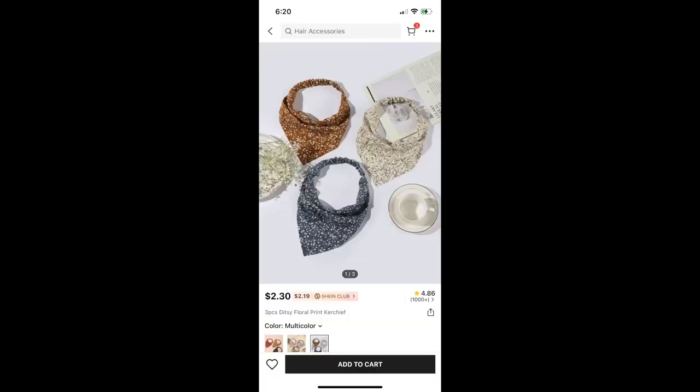Next is this pack of ditzy floral print kerchiefs — I don't know how to pronounce that. I wanted these because I wanted to live my cute cottagecore moment on my cruise. I am gonna keep them, but I was kind of hoping that I would be able to wear them without anything underneath — like, I was hoping they would cover my hair enough. But they don't. So I would only wear them on top of a wig or something like that. But they are pretty cute.